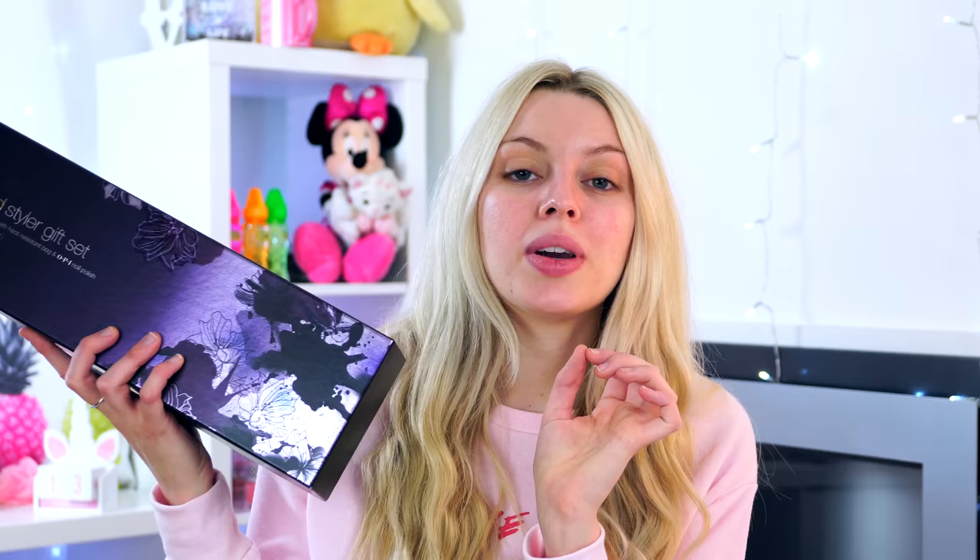I didn't get every single product she used to a T but they're somewhat similar, you'll see what I mean. Before I get into the video, I'm doing a giveaway at the moment, open till the end of the month. There will be two winners - the grand prize winner will win a GHD gold styler gift set in lavender, and the runner-up will win an Urban Decay heavy metals palette. Click the link in the description to enter. If you like this video give it a thumbs up and hit subscribe!